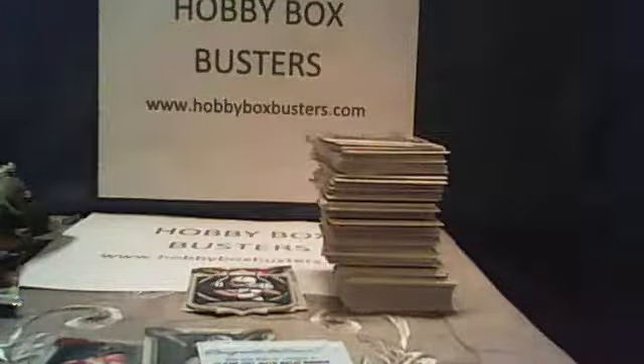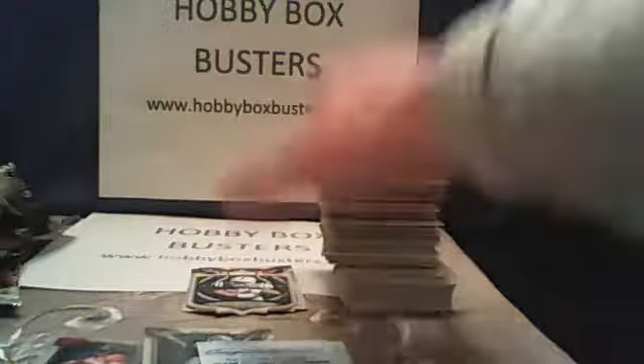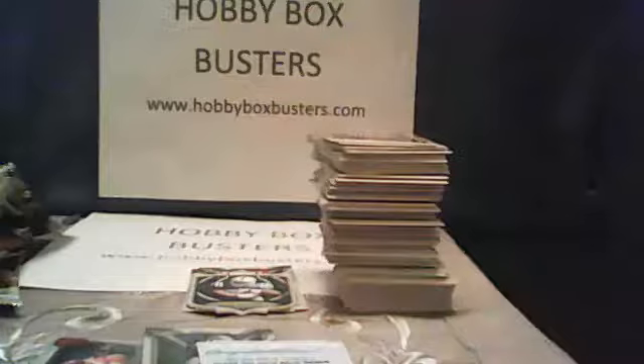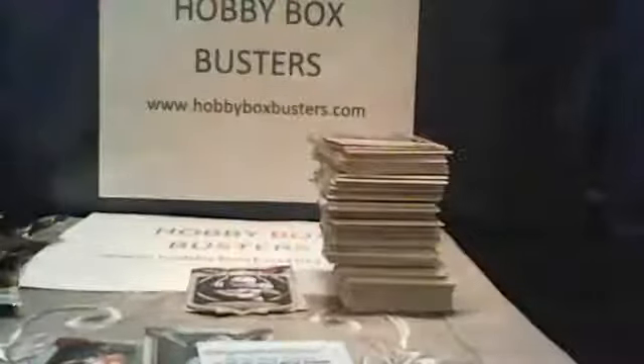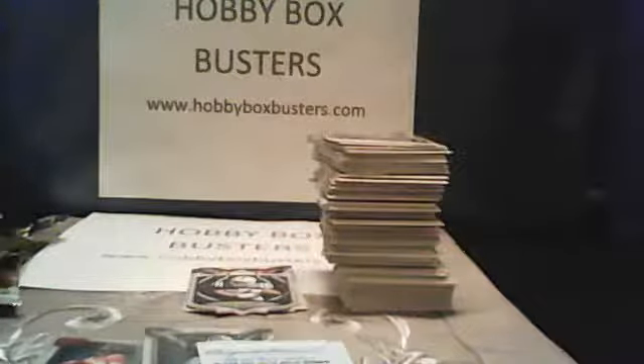Appreciate you guys coming out. I think everybody had a good time — at least the hits were spread out a little more tonight. Everything's going to get packed up and shipped out hopefully tomorrow, if not Tuesday. Again, I want to thank everybody for coming. This is Travis from HobbyBoxBusters.com — I look forward to seeing you next week. Next week we're going to be breaking the box of 2010 Topps Chrome Football, and the price will be very, very low. So if you're watching on YouTube, get up with me — I've got a great deal. See you next week.